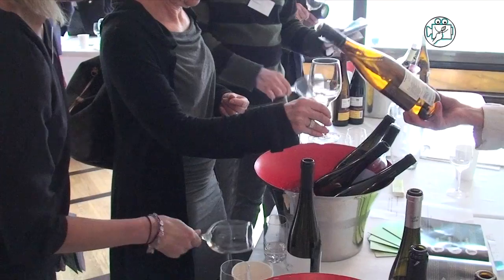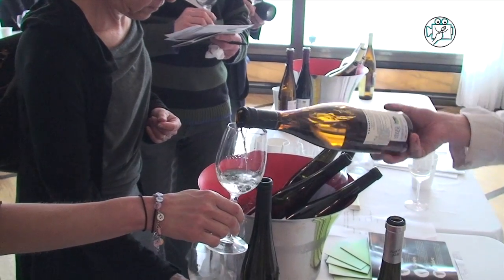It has a different profile, but I think you'll get it. 100% Loureiro, vinification with skin contact, and after, battonage.